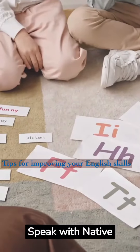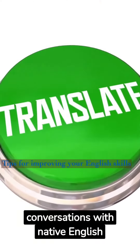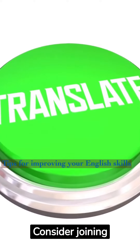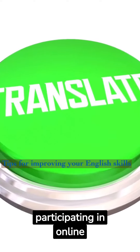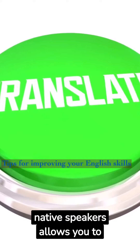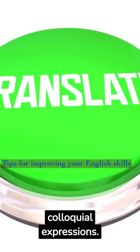Speak with native speakers. Engaging in conversations with native English speakers can greatly improve your pronunciation and fluency. Consider joining language exchange programs, hiring a tutor, or participating in online language exchange platforms. Practicing with native speakers allows you to learn correct pronunciation and gain insights into colloquial expressions.